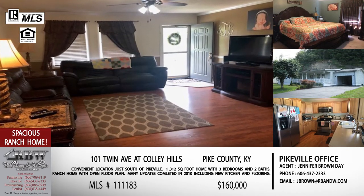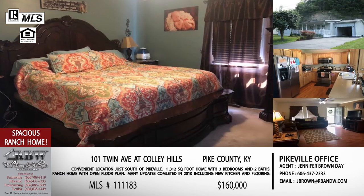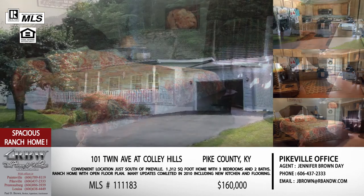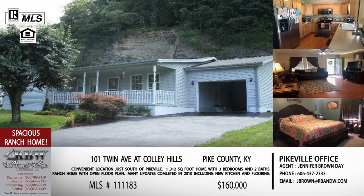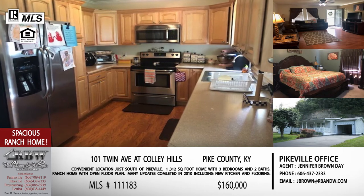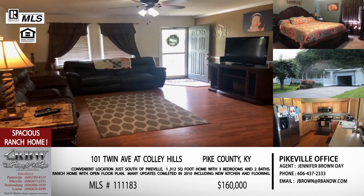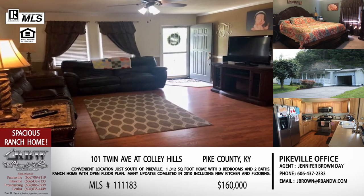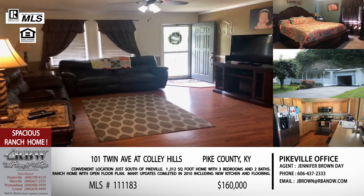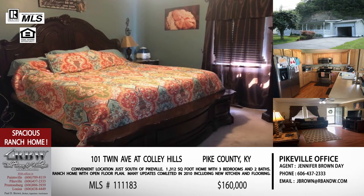Just over 1,300 square feet — great for a couple, maybe your first home, or if you're starting your family. It has a very nice open layout. Your kitchen, dining room, and living room are all open and together, making it really family-friendly. And it's a ranch, so you've got everything on one level.